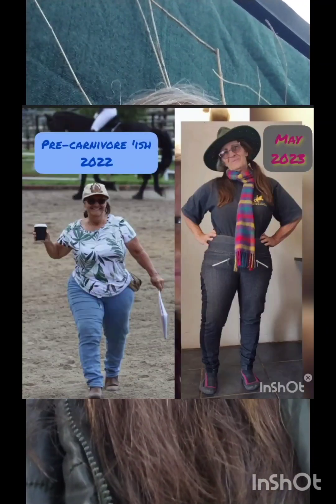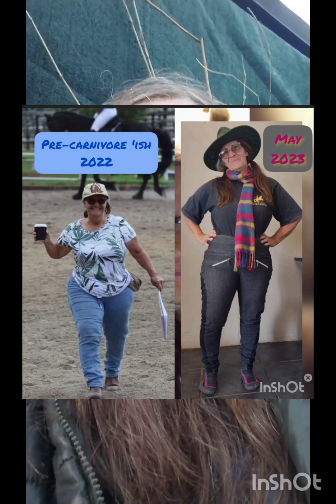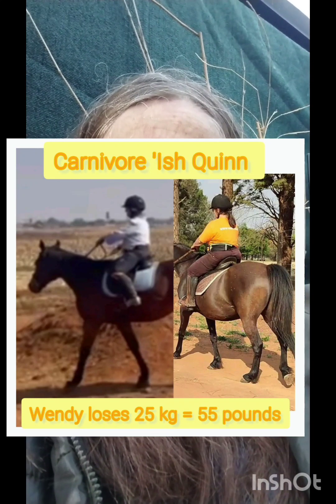Who would have ever thought when I started two years ago that I would be able to eat one meal a day and not even think about food for the rest of the day? How amazing. So grateful for this carnivore diet. I really am — it's saved my life.